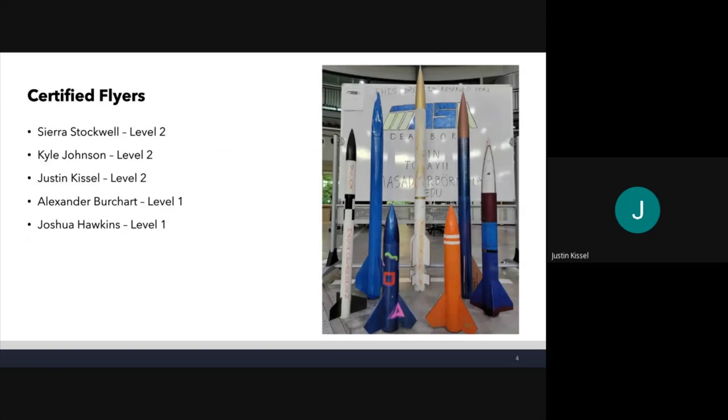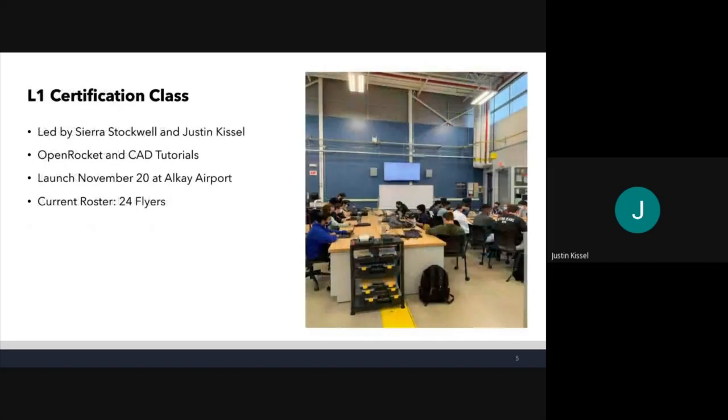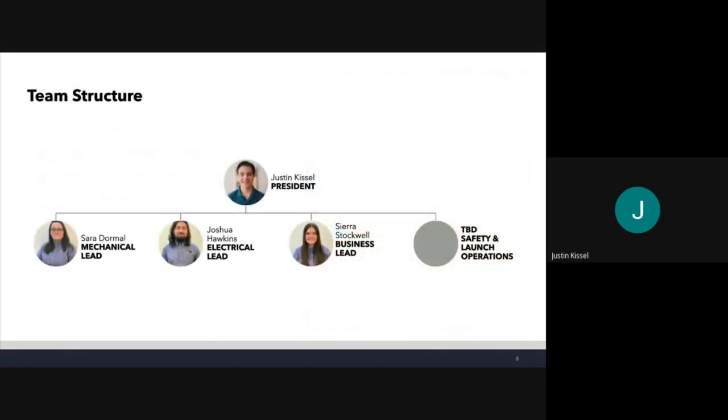Our certified flyers are certified for high power rocketry. Sierra is level two, Kyle is level two certified, and I am as well. Alexander and Josh are both level one certified. We're also running an L1 certification class — right now we have 24 people going through the whole process of getting level one certified, including an OpenRocket tutorial, basic CAD tutorial, and building an actual rocket. That launch will be November 20th at our Clio launch site at LK Airport with Michigan Team One. The team structure: I'm the president, our mechanical lead is Sarah Dormal, electrical lead is Joshua Hawkins, interim business lead is Sierra Stockwell, and safety and launch operations will be determined closer to competition.